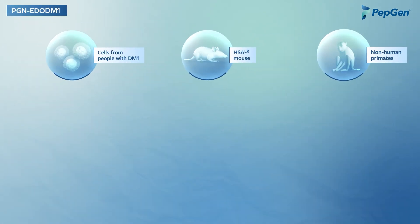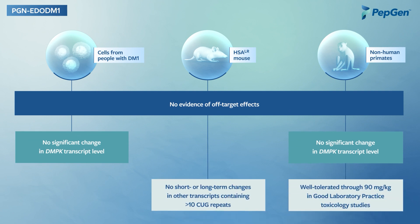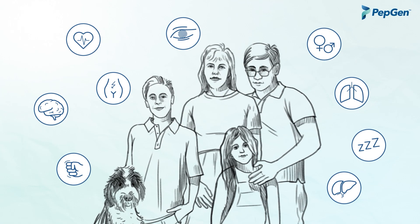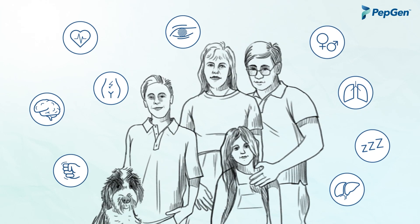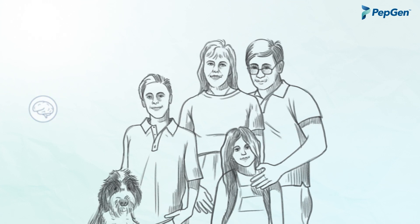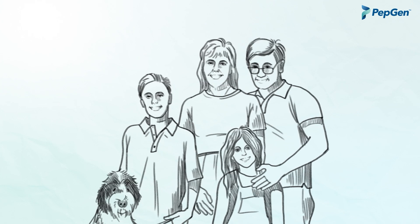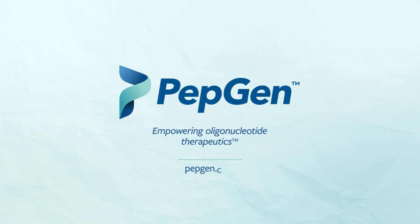PGN-EDO-DM1 has an attractive tolerability profile, which supports the advancement of this program to the clinic. We believe that PGN-EDO-DM1 may be able to change the course of disease for individuals living with DM1 and improve symptoms, potentially including CNS deficits, that have a considerable impact on the quality of life. Learn more at pepgen.com.